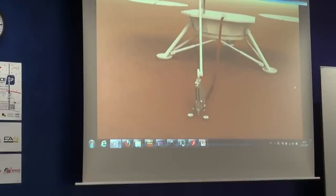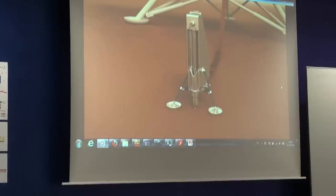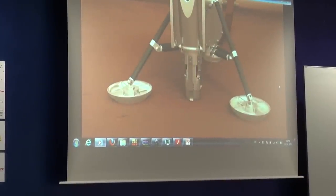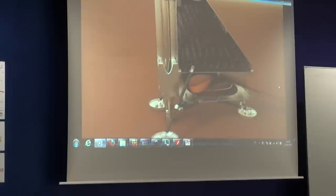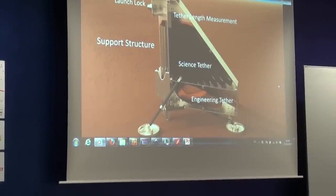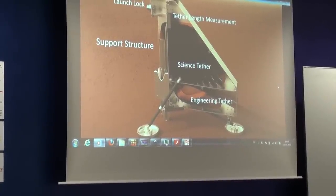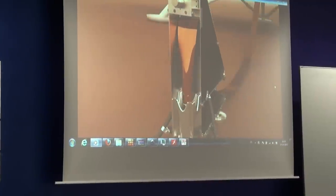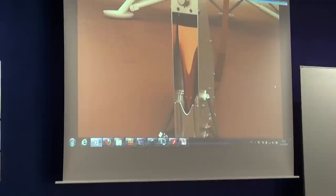So this is the support system — you can see everything inside. It starts drilling and then deploys the tether, which will measure the temperature and the thermal conductivity as it goes down.